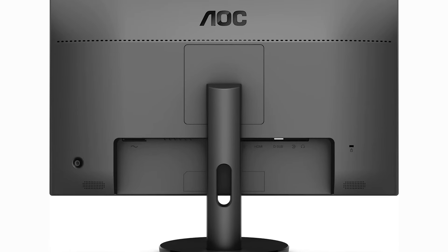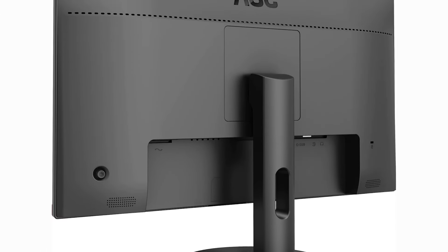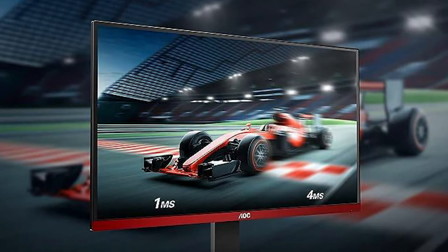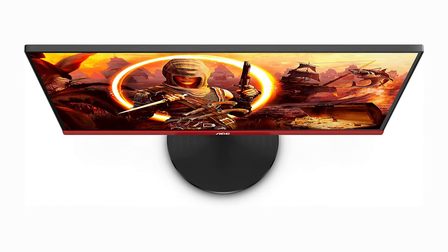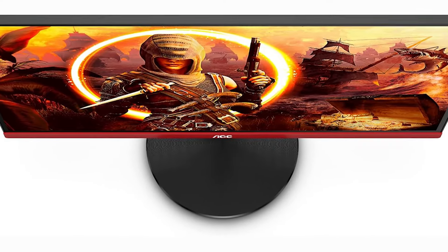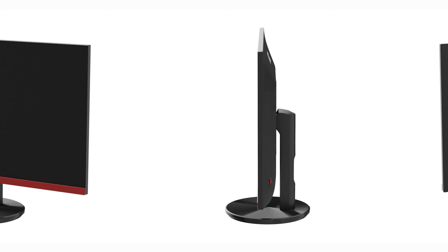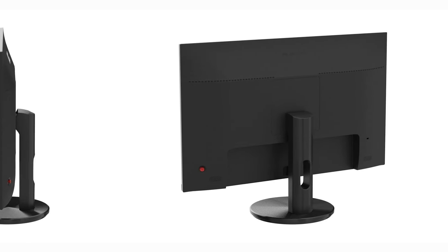Despite its compact size, this monitor packs a punch with deep blacks and vibrant colors, ensuring your gaming visuals are always on point. It also boasts a high 3000:1 contrast ratio for deeper blacks and brighter whites, giving your games and media a more dynamic look. The ergonomic stand allows for tilt adjustments, making it easier to find a comfortable viewing position. Connectivity options include HDMI and DisplayPort, ensuring compatibility with multiple devices. Additionally, the AOC G2490VX features low blue mode and flicker-free technology, reducing eye strain and fatigue during long gaming sessions.